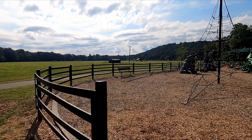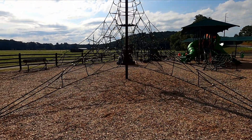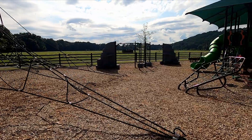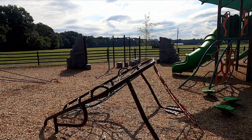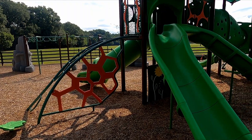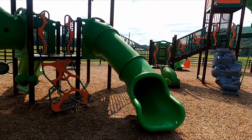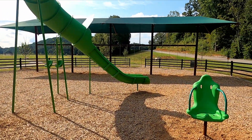Check out the playground area here — there's a climbing area that looks like a frog. There's a nice covered area with slides, a large slide for the kids, and swings over here as well.